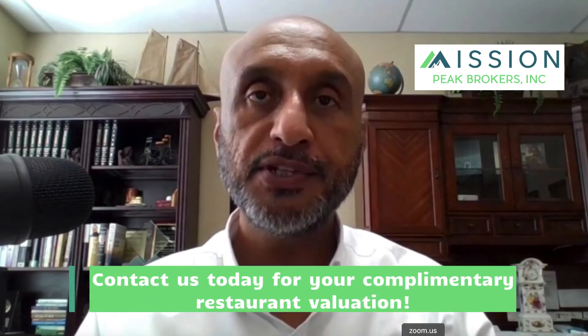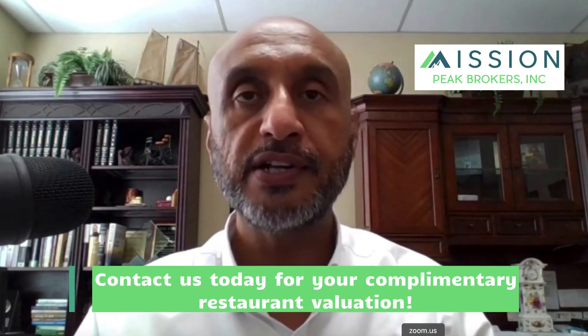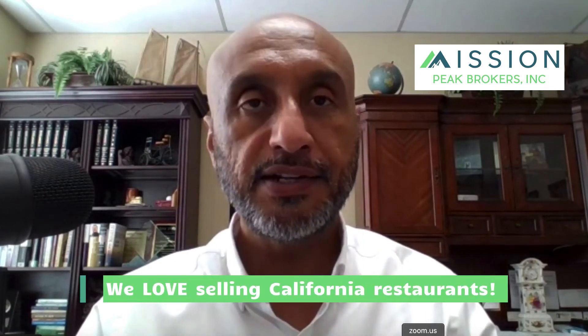If you would like a complementary restaurant valuation, contact us today. If you are interested in selling your restaurant, Mission Peak Brokers can help. We are highly experienced and knowledgeable about restaurant business sales, including bars, cafes, nightclubs, and more. We have closed numerous sales throughout California, representing both sellers and buyers. In addition to business sales, we also provide commercial real estate sales, and business commercial finance.